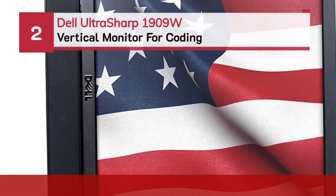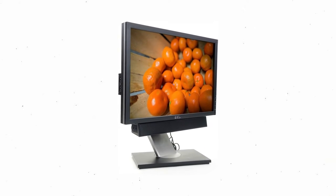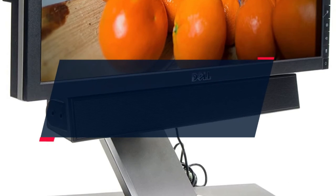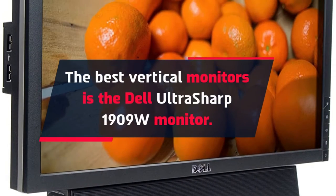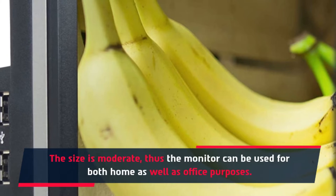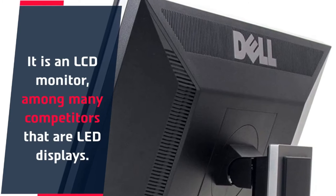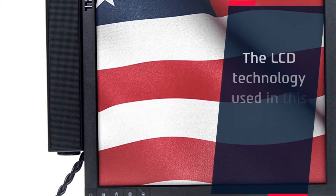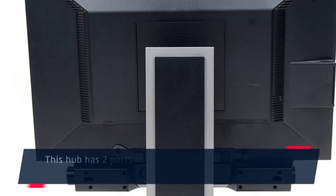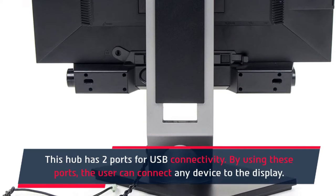Number 2: Dell Ultrasharp 1909W Vertical Monitor for Coding. The Dell Ultrasharp 1909W is among the best vertical monitors. The size is moderate, so the monitor can be used for both home as well as office purposes. It is an LCD monitor using TFT Active Matrix technology, standing apart from many competitors that use LED displays. This hub has two USB ports, allowing the user to connect any device to the display.